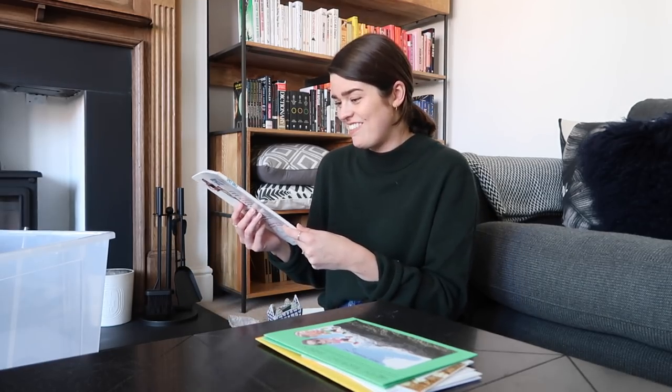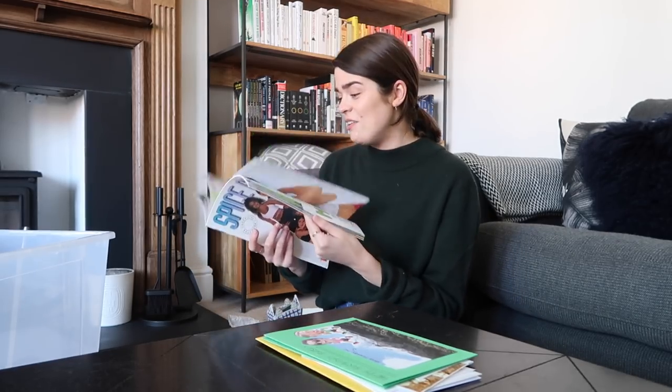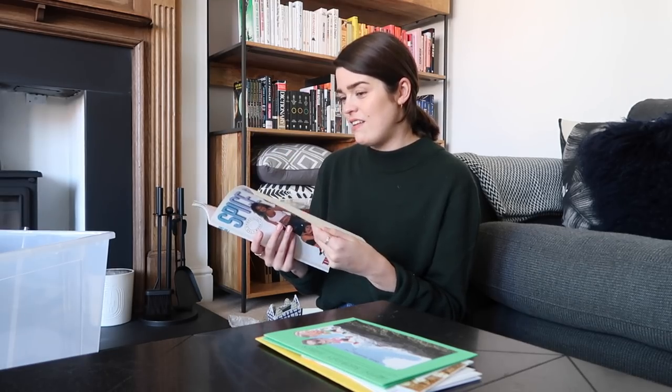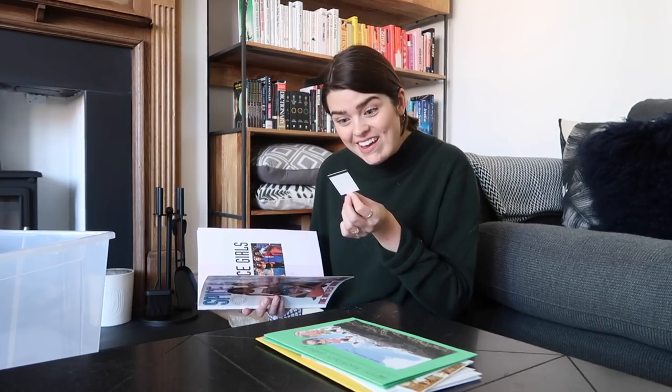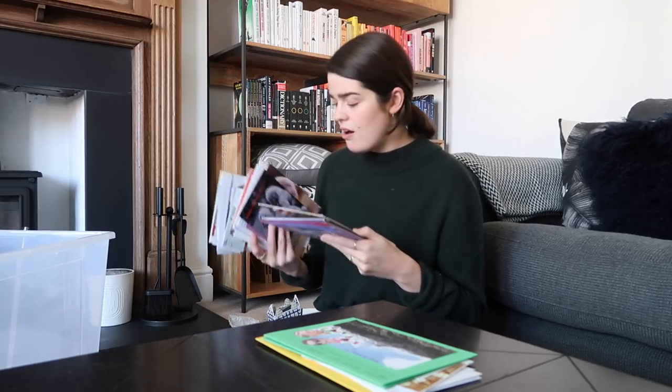A Spice Girls unofficial annual — I just remember reading through this so much. 'Anna Gardner 2W.' Oh my god, a Spice World ticket stub — the fifth of the first, '98! And here I've got lots of letters and cards.